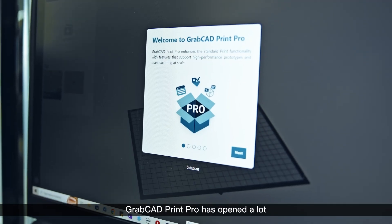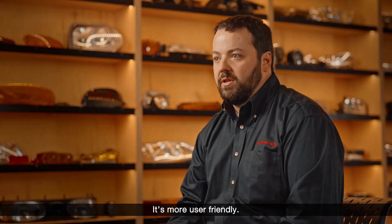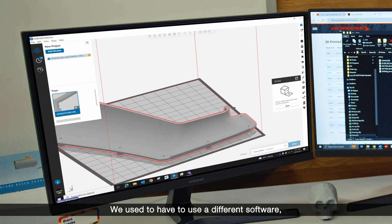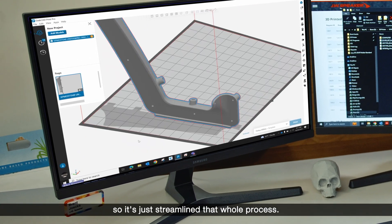GrabCAD Print Pro has opened a lot of features that we see as a benefit. It's more user friendly. We used to have to use a different software which was very manual, and so it's just streamlined that whole process.